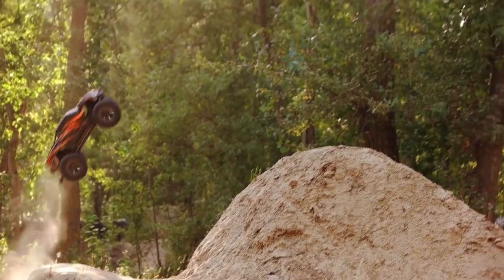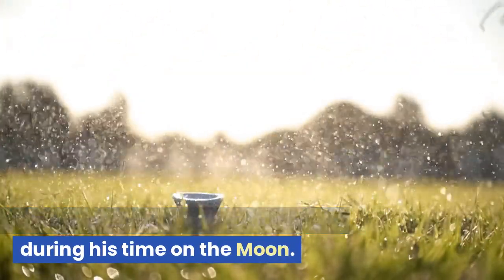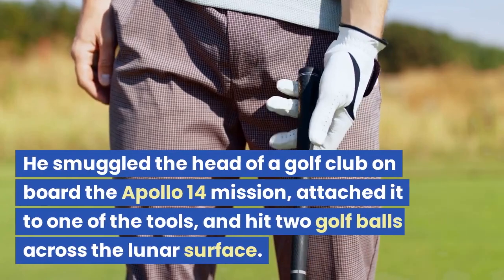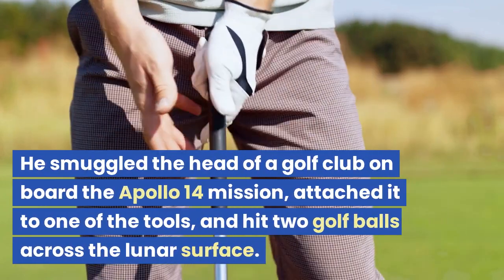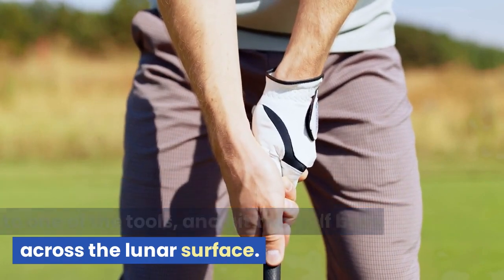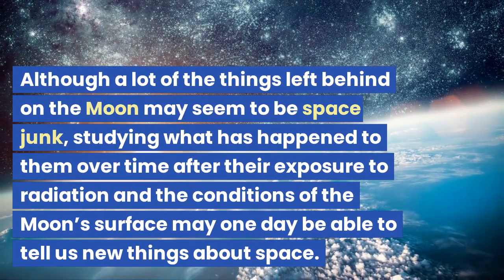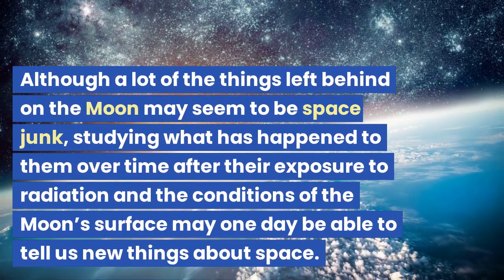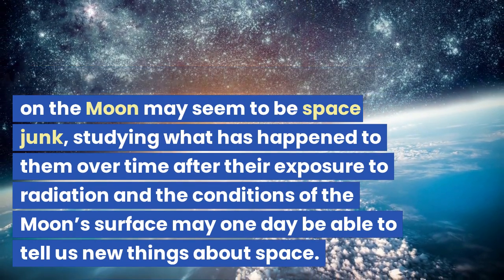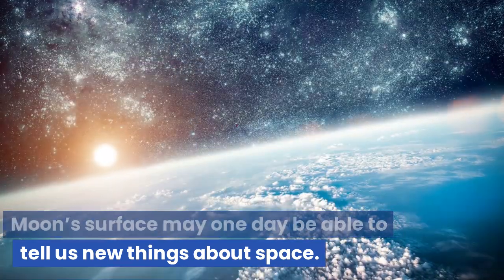Alan Shepard managed to get in a game of one-man intergalactic golf during his time on the moon. He smuggled the head of a golf club on board the Apollo 14 mission, attached it to one of the tools, and hit two golf balls across the lunar surface. Although a lot of the things left behind on the moon may seem to be space junk, studying what has happened to them over time after exposure to radiation and the conditions of the moon's surface may one day tell us new things about space.